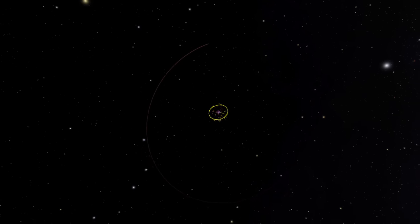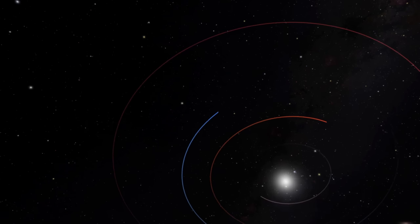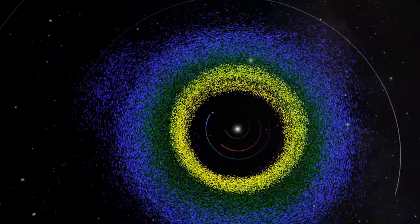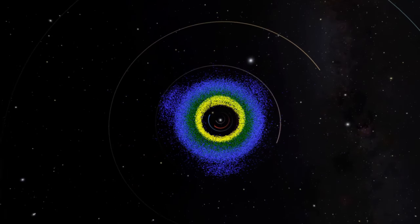Our little living planet is spinning at 1,000 miles per hour and traveling around the sun at close to 70,000 miles per hour. The asteroid belt between Mars and Jupiter is estimated to contain between 1 and 2 million large asteroids and many smaller ones.